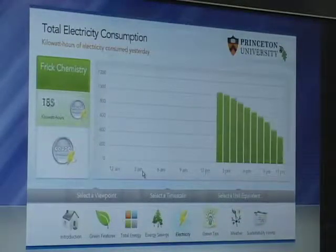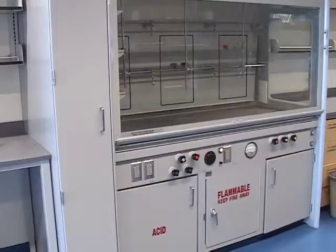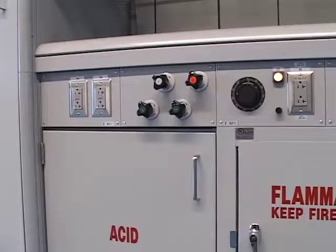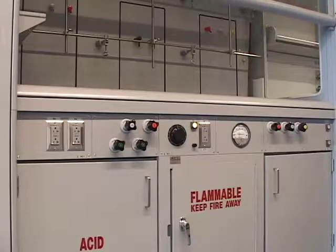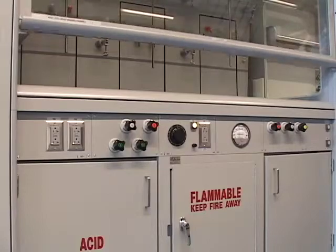Frick is also home to one of the nation's largest academic installations of high-efficiency fume hoods. Research labs feature 200 of these hoods equipped with automatic sash closers that reduce both air supply and exhaust requirements.